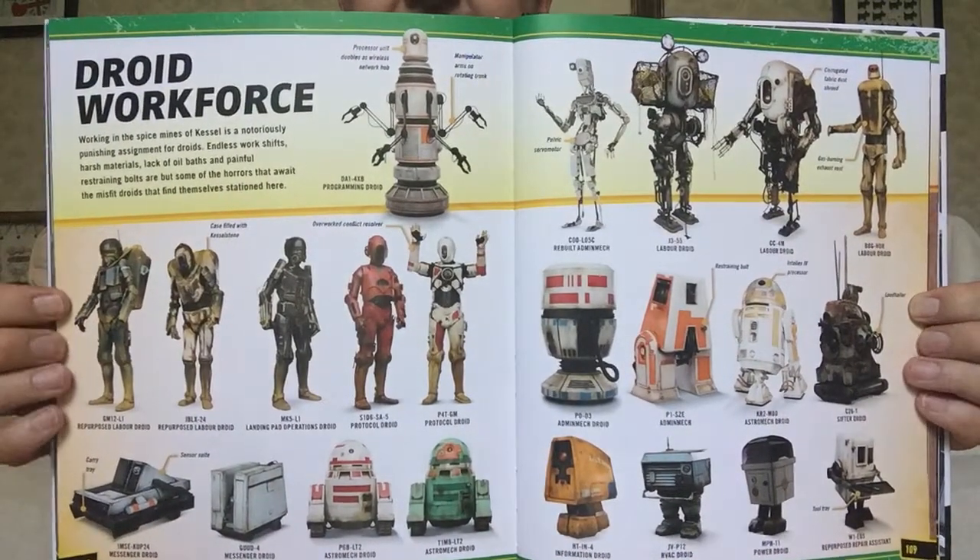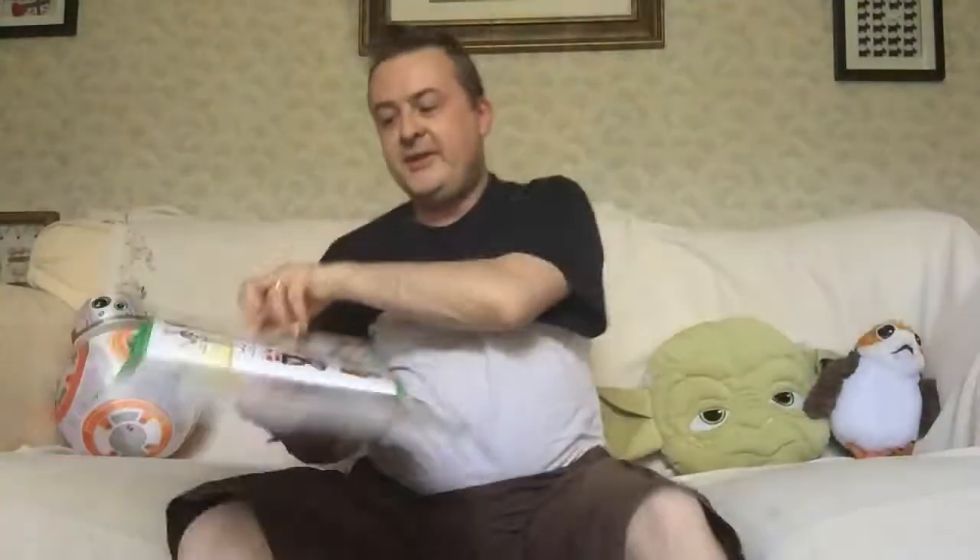Great to see all these droids. Working in the Spice Mines of Kessel is a notoriously punishing assignment for droids. Endless work shifts, harsh materials, lack of oil baths, and painful restraining bolts are but some of the horrors that await the misfit droids that can find themselves stationed there.